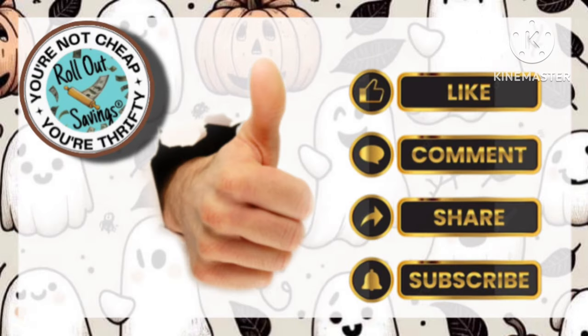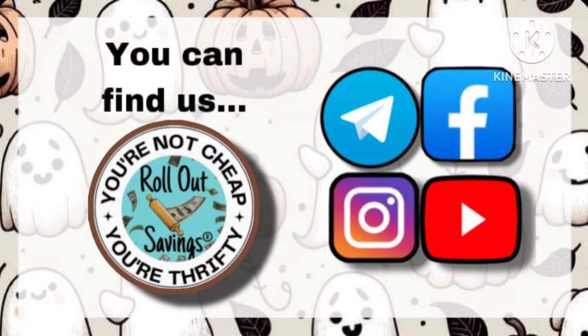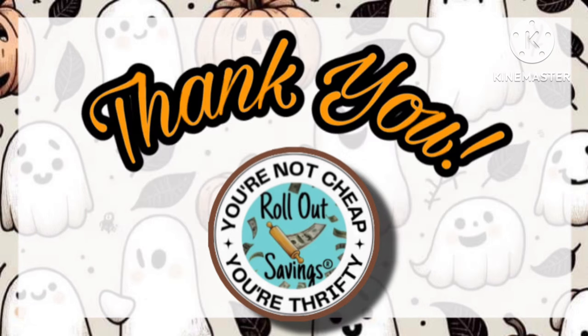The best way you can support our channel is to like, comment, share, and subscribe so that way you never miss our deals. Please visit us on all of our socials that you see here. We appreciate you sitting down with us today and going through our coupons. A big thank you. Until the next time, guys. Bye.